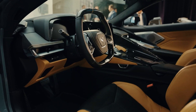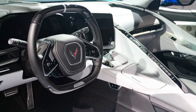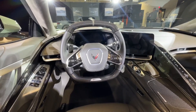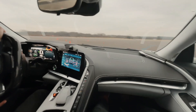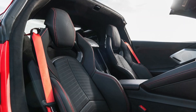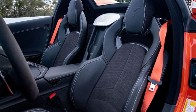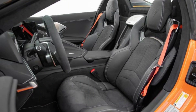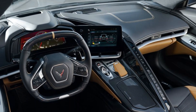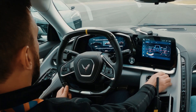The interior of the 2024 Corvette E-Ray is a true work of art, blending high-tech functionality with premium materials and a sleek sporty design. The E-Ray features comfortable sports seats that are fully adjustable, with power-adjustable lumbar support and side bolsters, wrapped in premium leather and available in various colors. The dashboard is a marvel of modern design, with a clean and uncluttered layout that puts all of the car's key information right at your fingertips.